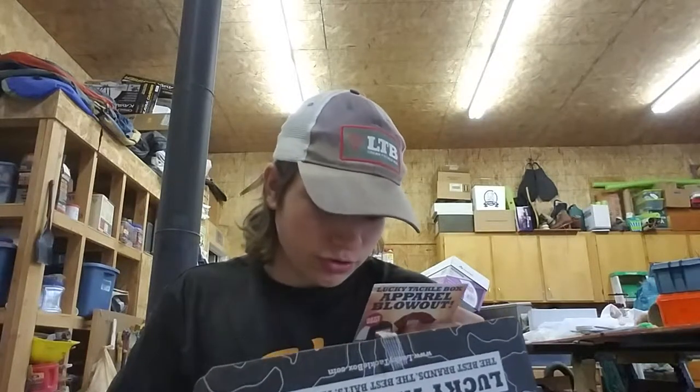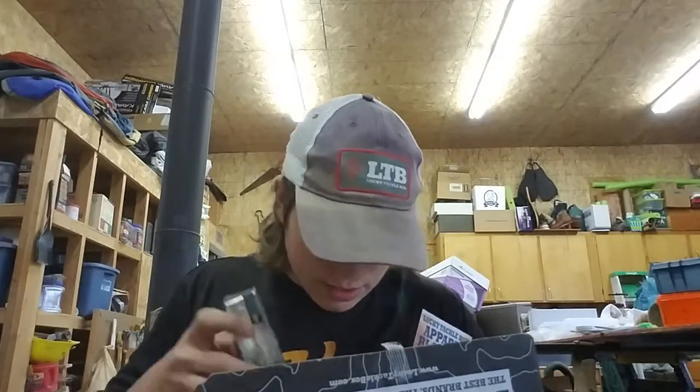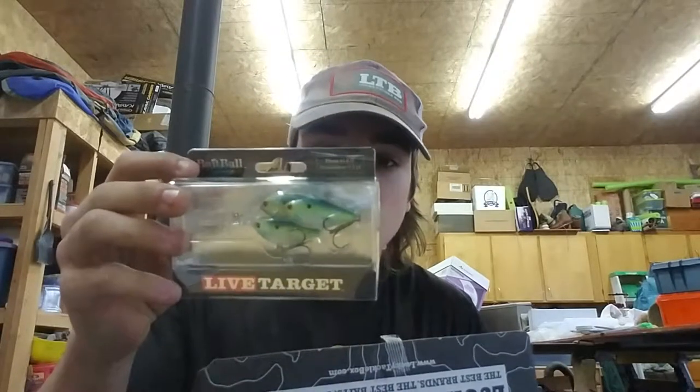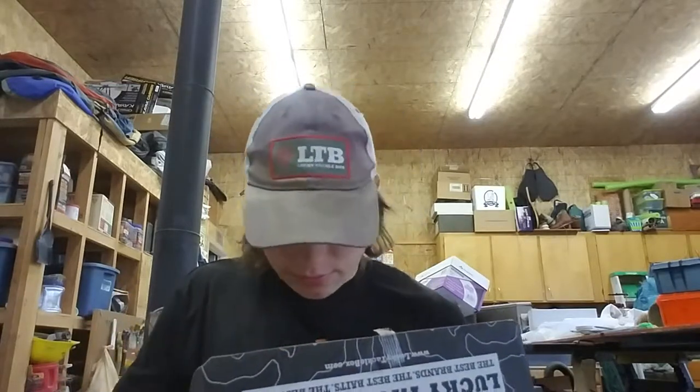Next is the Live Target crankbait, which I'm assuming is this awesome bait ball. How deep does it dive? Dives 8.5 feet. It looks so cool — seeing as the shad are actually that size right now. Go out a little bit deeper, not from shore, but use that and it will catch fish.